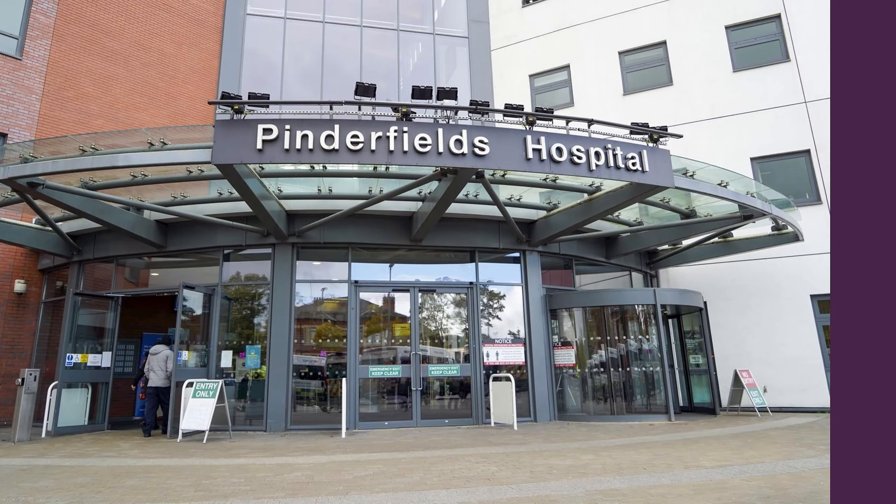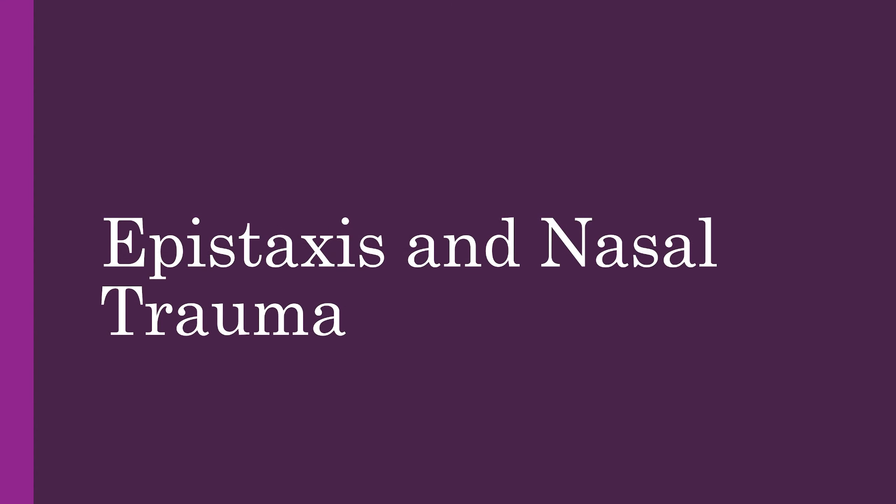Hello and welcome to today's talk on common ENT presentations that you may see when you're on call or in the acute clinic. Today we're going to be talking about epistaxis and nasal trauma.